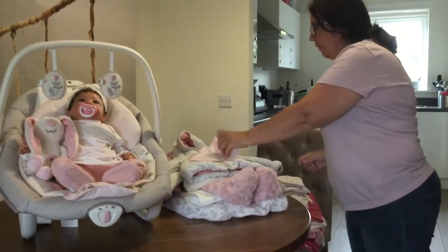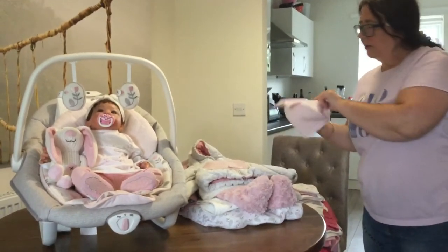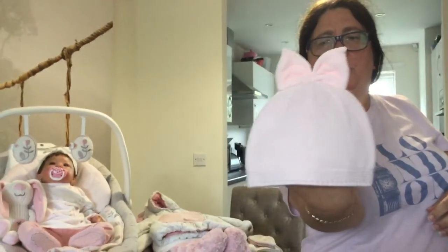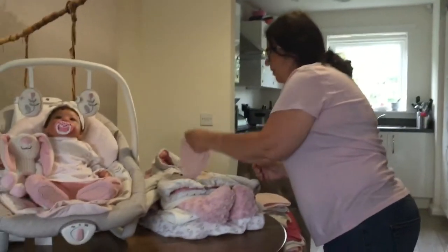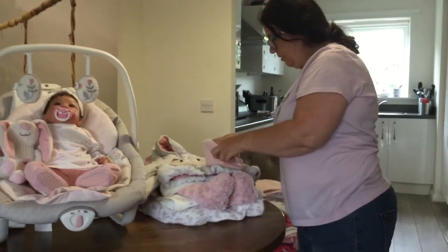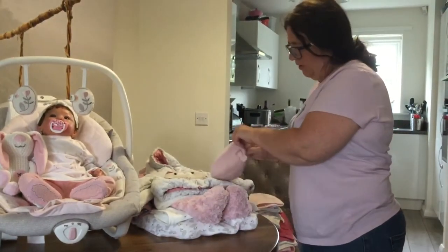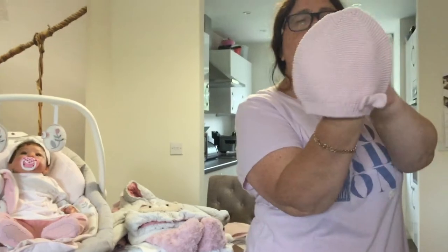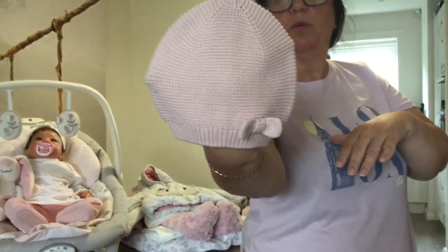Then we have some warmer hats. This one from Next is a really nice woolen hat with a velvet bow — definitely a winter hat, not for summer. This beautiful one is H&M, two to six months — I didn't even realize it was H&M. It's cotton but a bit thicker than the other cotton one, so I'd rather use it in autumn or winter.